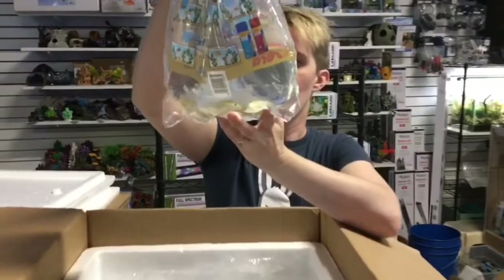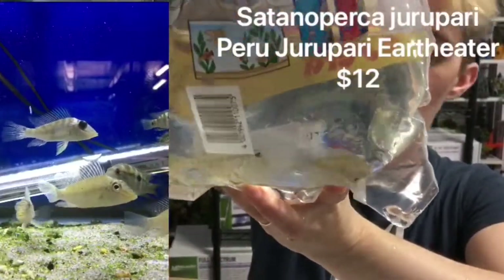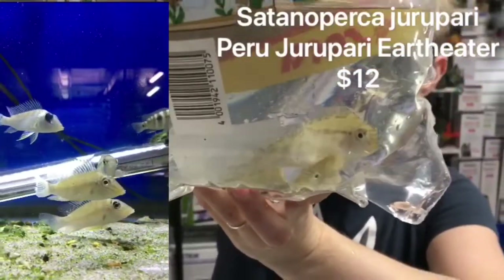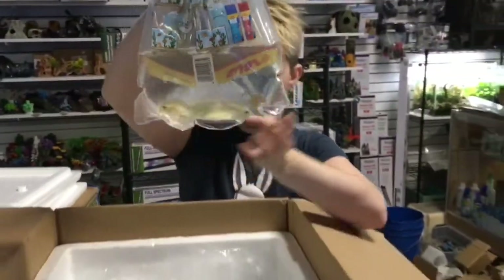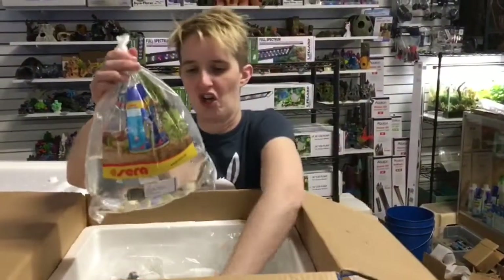We have the Juroberry — you probably butchered that — the Beru variety. Totally blanking on all the information on those, so we'll put the scientific name into research and come back on that.